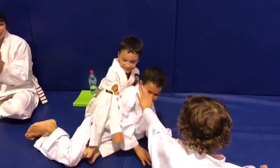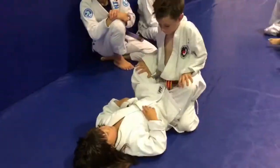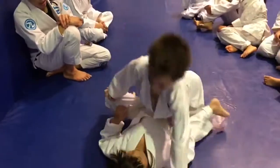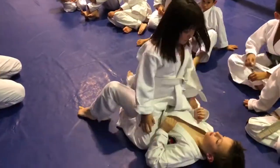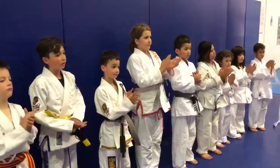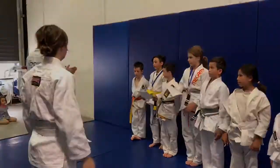Excellent! Give them a clap! Well done. Excellent! Well done. Thank you. Excellent! Well done. Excellent! Thank you.